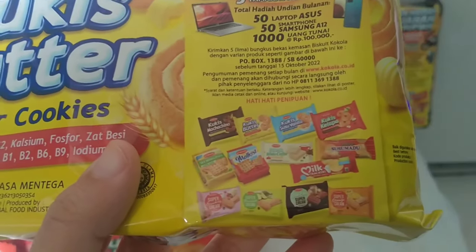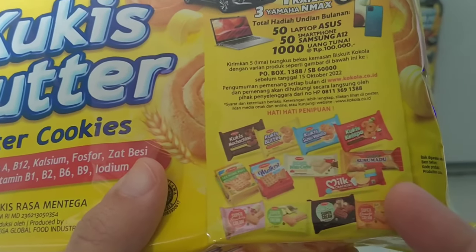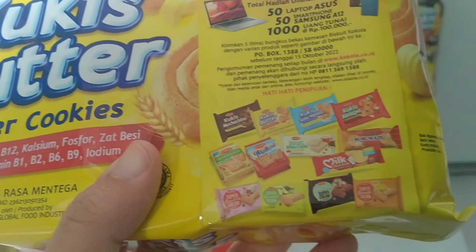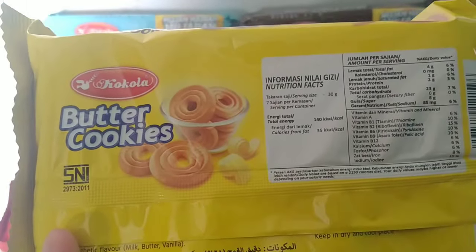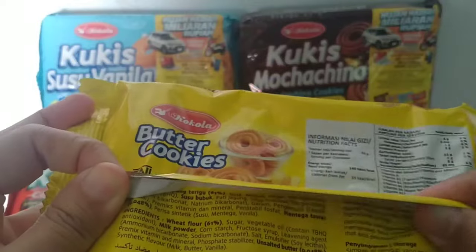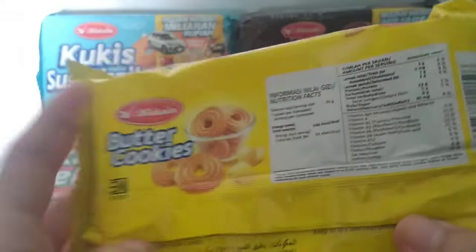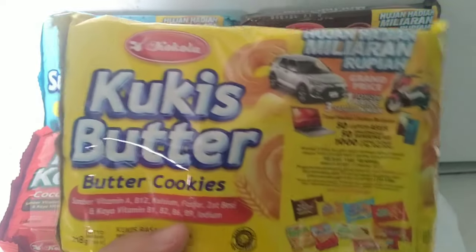Ternyata dia punya banyak varian guys — ini yang bagian cookies-nya. Kemudian ternyata dia juga punya malkis, punya milk, dan lain sebagainya. Insya Allah nanti kapan-kapan kita coba kalau ada di toko yang saya beli. Kemudian bagian belakangnya, ini Coca-Cola. Ada informasi nilai gizinya juga, ada ingredient-nya, disimpan di tempat yang kering, dan ada juga barcode. Ini kemasan warna kuning dengan rasa cookies butter, nanti kita buka ya teman-teman.